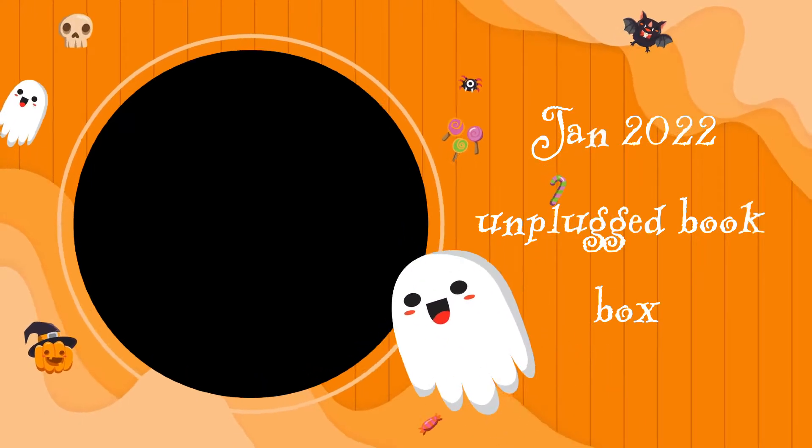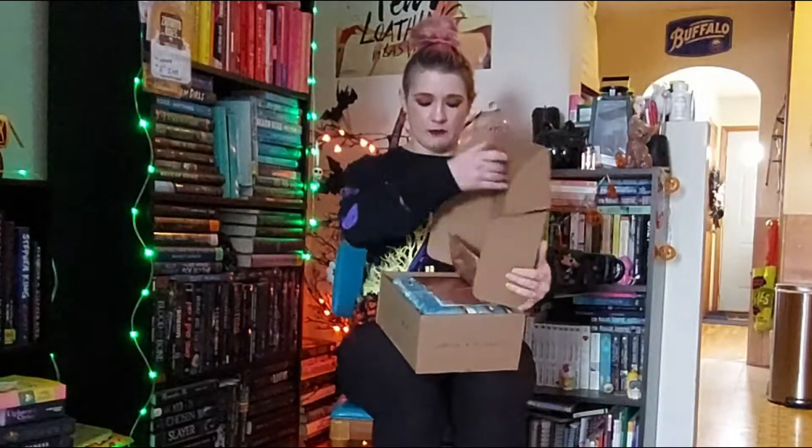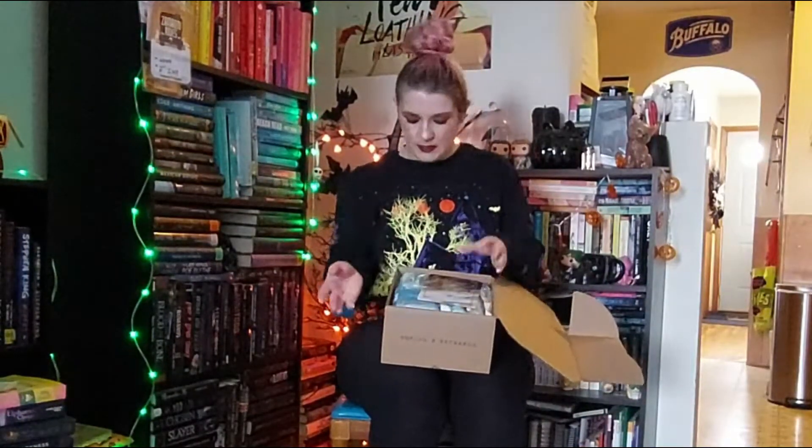Now they do make an adult version of this box, so if the genre of YA is something you don't like, they do an adult version as well. But I have the YA version. So if you want to see what is in the January box for the YA Unplugged Book Box, then just keep watching. So I'm really excited. This is the January box, like I said. The January theme is Golden Opportunities.